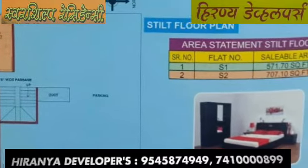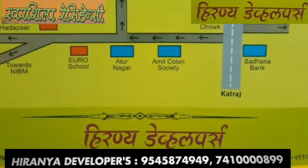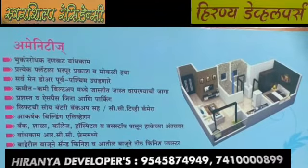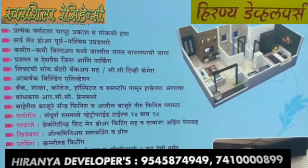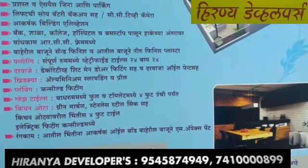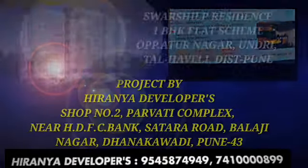Flat No. S2 area is 707.10 Sq. Feet. Project by Hiranyar Developers, Shop No. 2, Parvati Complex, Near HDFC Bank, Satara Road, Balaji Nagar, Thankavadi, Pune 43. For more details please contact Hiranyar Developers: 95458-74949 and 741-000-000-899. Thank you.